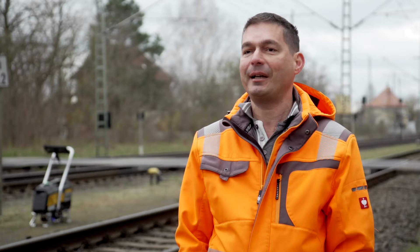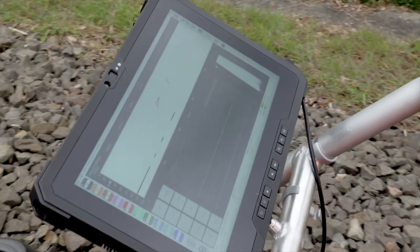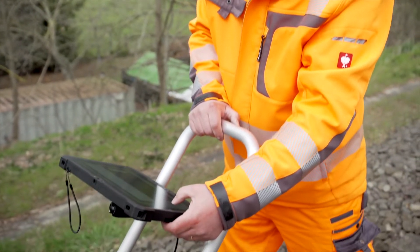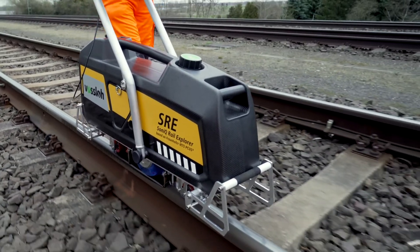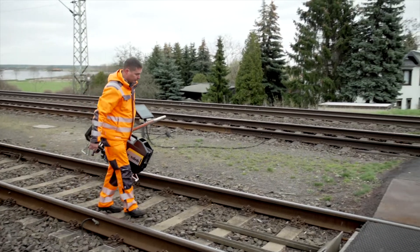We've found all the defects. The test was a complete success, which was only to be expected. After all, we've put a lot of energy and a great deal of effort into the development of this device and are very confident that it will establish itself in the market. Ultrasonic testing with the Sonic Rail Explorer — so you know how your rails are faring.